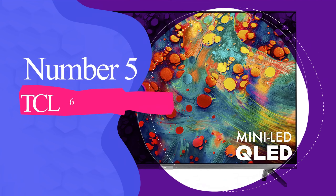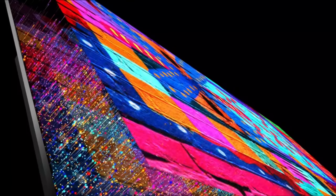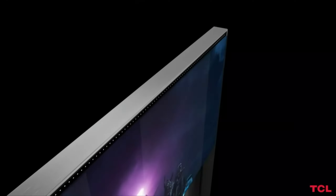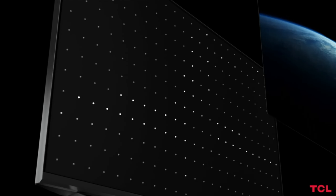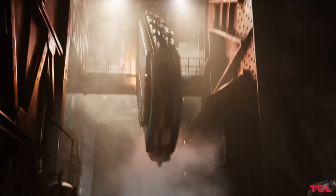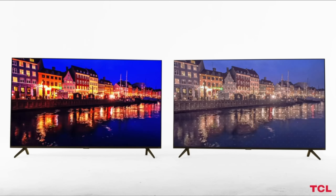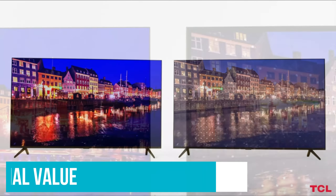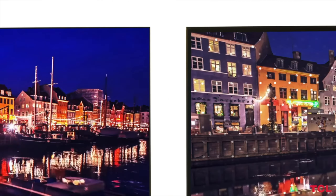Number 5: TCL 6 Series QLED with Mini LED R635. When we discovered that the new TCL 6 Series 2020 QLED R635 would use Mini LED back at CES, we were shocked. That's because just last year, that same technology came to the high-end 8 Series and cost hundreds of dollars more than the ultra-affordable 6 Series. It's not the be-all end-all LED LCD we were dreaming it would be due to its limited brightness and poor motion handling, but it truly is an exceptional value and one that we'd recommend to nearly everyone.